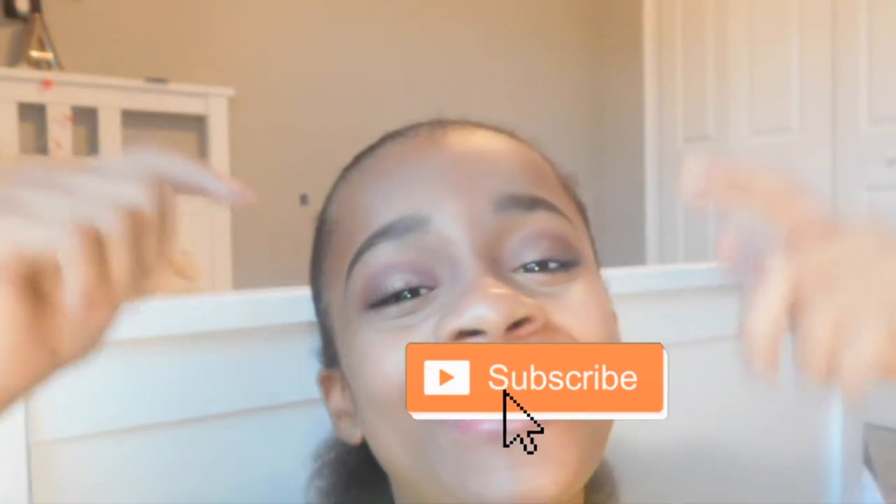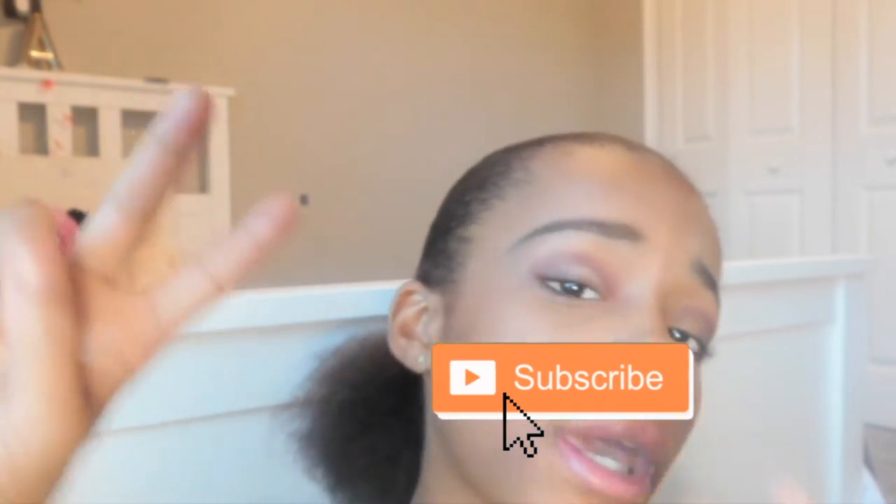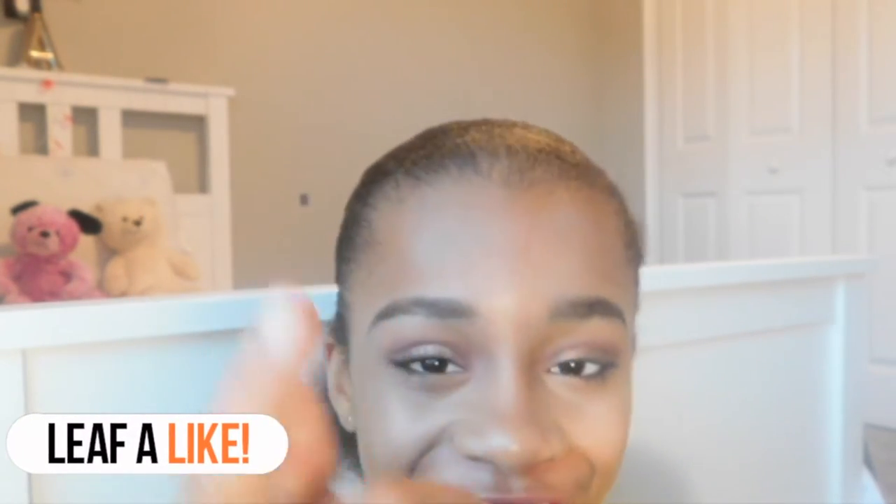What's poppin squad, it's your girl back at it again with another video! I'm Ariana — if you're new to my channel, make sure you hit the subscribe button down below, and remember the hashtag is squad. Don't forget to give this video a big thumbs up because I know you guys are going to enjoy it. In today's video I'm going to show you guys my fall makeup routine. Check out the merch if you want, and let's get into it!